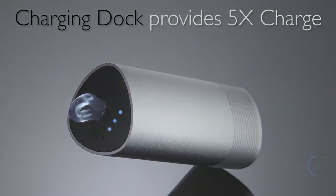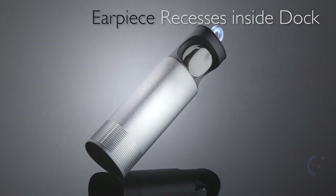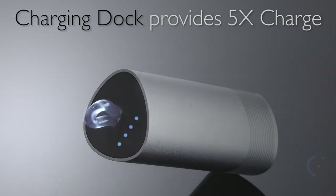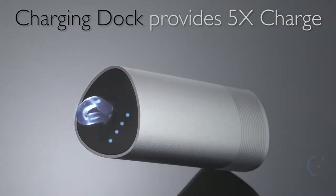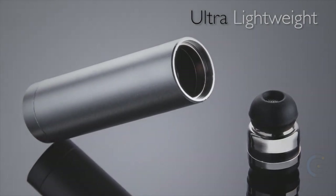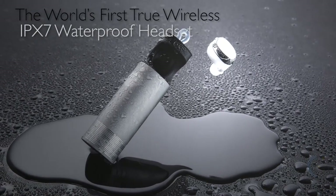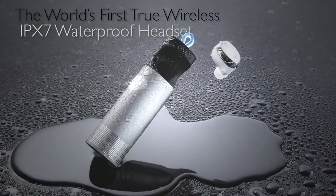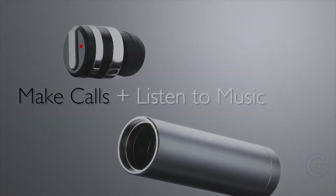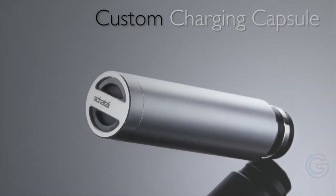Expertly designed for comfort and long-lasting wear, the Bullet can connect to any Bluetooth-enabled device such as your phone or tablet, and the sleek modern profile will impress even the most discerning tech aficionado. Charging is made easy with the Bullet's own custom portable charging capsule, which provides up to four times full charge for the earpiece. Charge the capsule on the go with the included micro USB charging cable, connecting to any USB port.